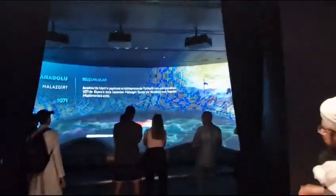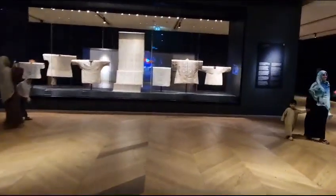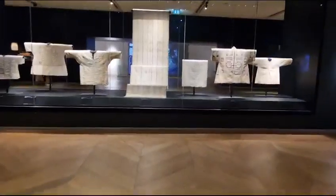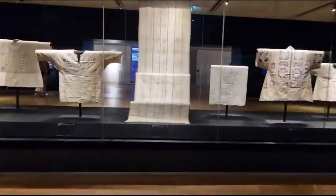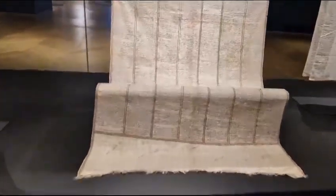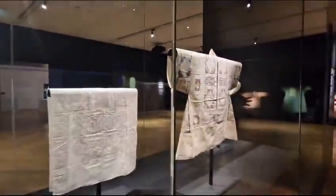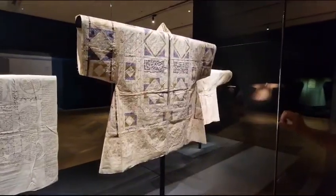We have a 3D map of Madinatul Munawwara and how Islam spread from Makkah al-Mukarramah to Madinatul Munawwara. Right in front, you can see a handwritten Qur'an written on cloth — a 19th century Qur'an on cloth. These used to be shirts worn by the caliphs.